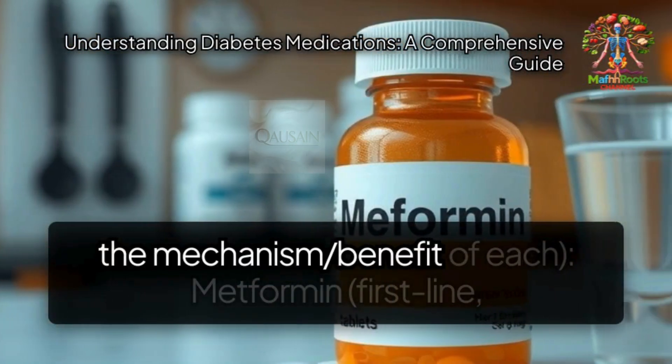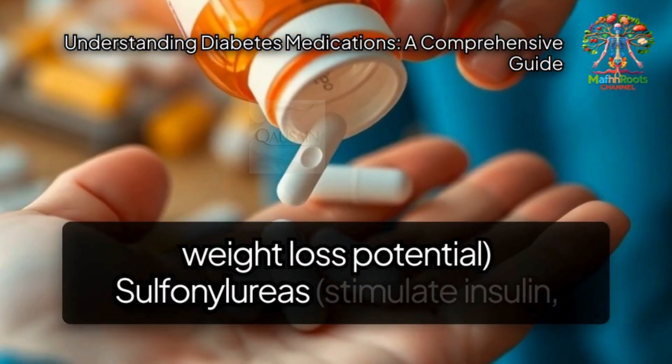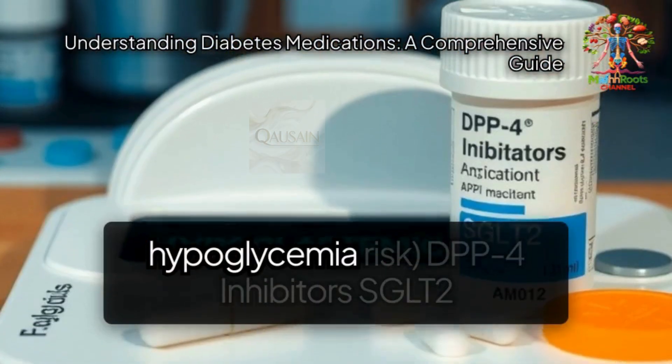Oral medications for type 2 diabetes — briefly explaining the mechanism and benefit of each. Metformin is the first-line treatment with weight loss potential. Sulfonylureas stimulate insulin production but carry a hypoglycemia risk.